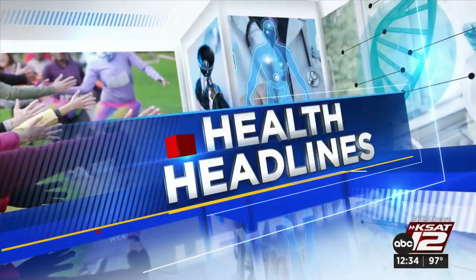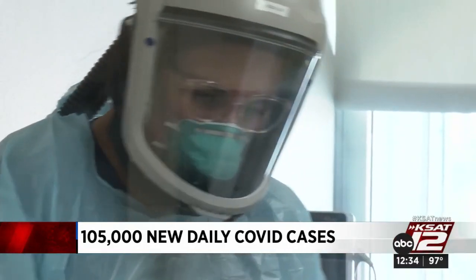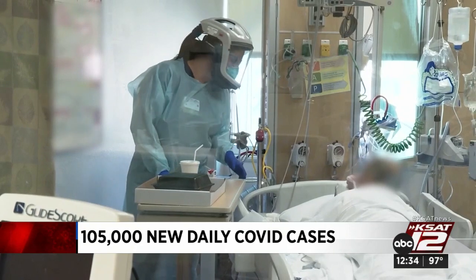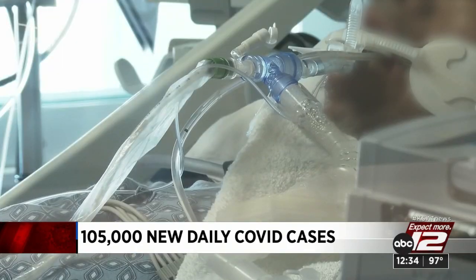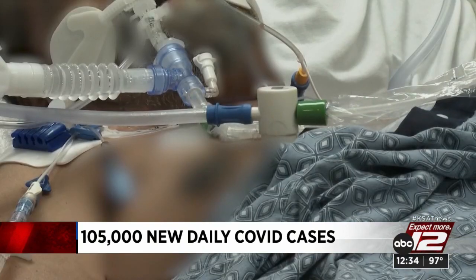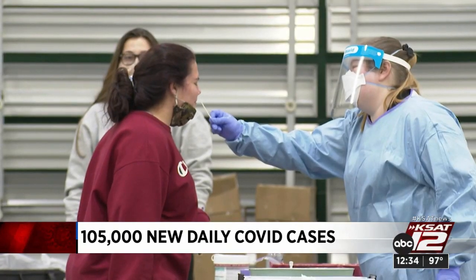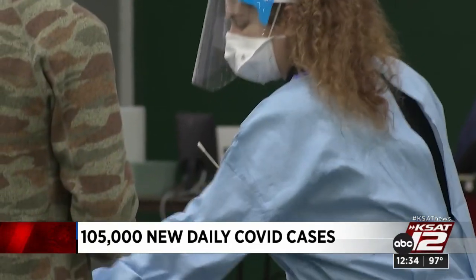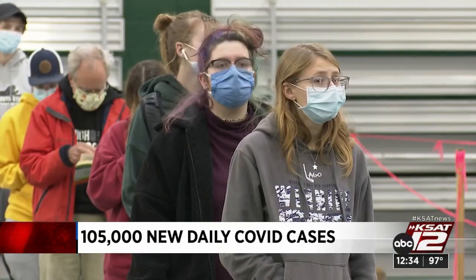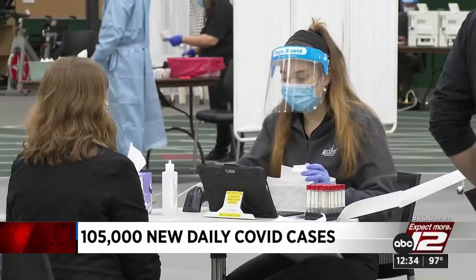Speaking of the pandemic, new COVID cases are holding steady in the U.S. despite a slight rise in hospitalizations last week. According to Johns Hopkins University, there have been 105,000 new daily cases over the past two weeks. Daily COVID-related deaths have been hitting a plateau at about 300 per day. Researchers say daily cases dropped in half in the Northeast over the last month. Vaccination rates show 67% of the U.S. population has had at least two shots, according to the CDC, and less than a third of the population has had a booster.